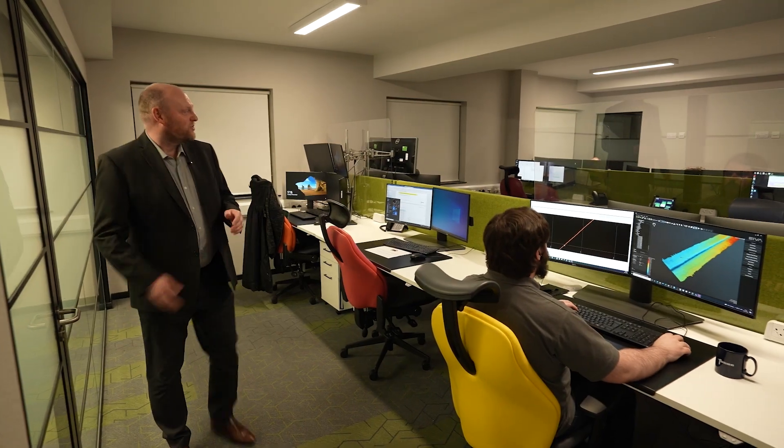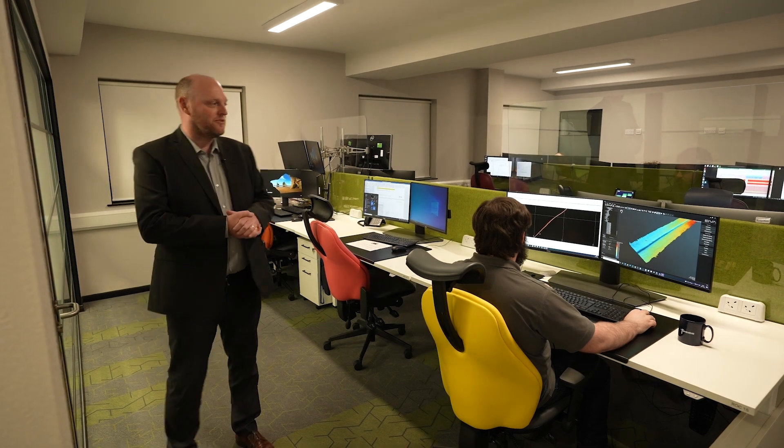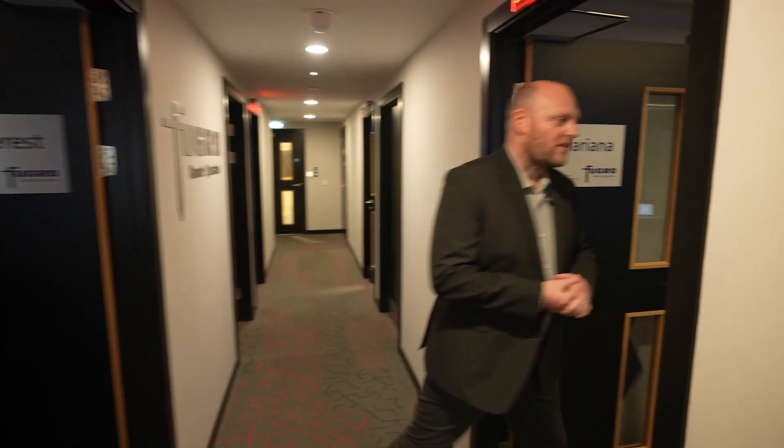Welcome to our remote processing area. Here you can see some of the team processing data coming in from the offshore environment in near real time. This allows us to turn around various data sets — multibeam data or other data required through remote operations — and deliver it to our clients much more quickly than if it were stored locally on the vessels.